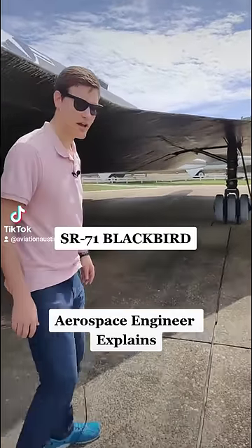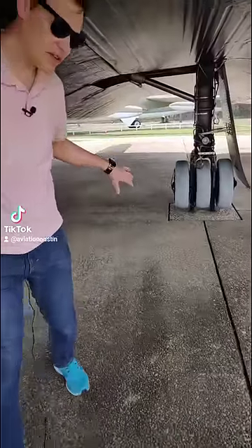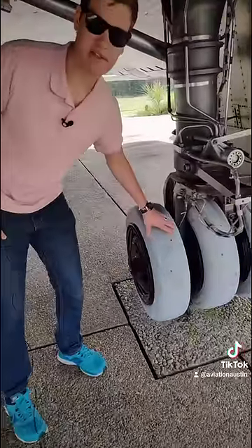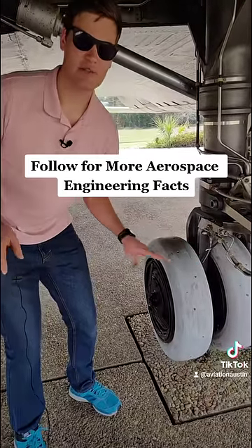This is the SR-71 Blackbird, and one of its unique features are its gray wheels. Now, if you look at these wheels, they appear to be gray because they're actually infused with aluminum inside the rubber so that they would absorb heat better due to the high speed on landing.